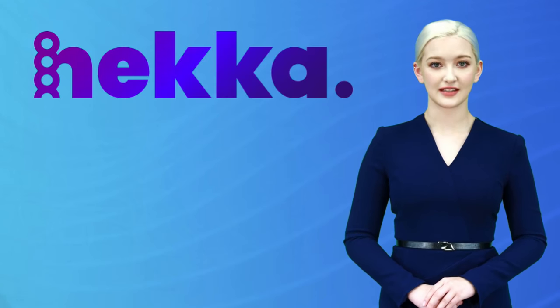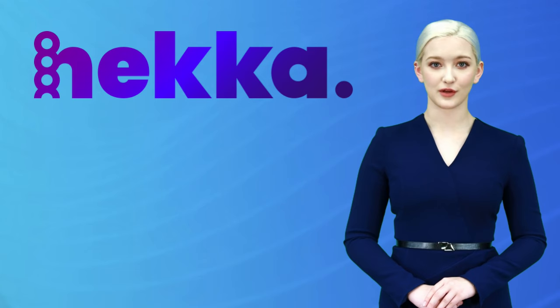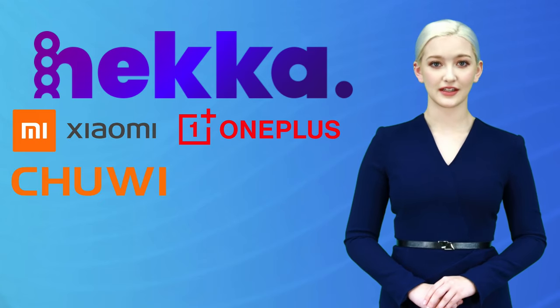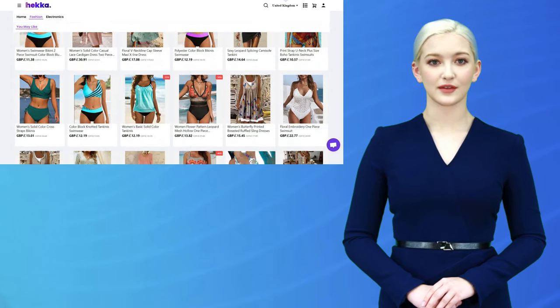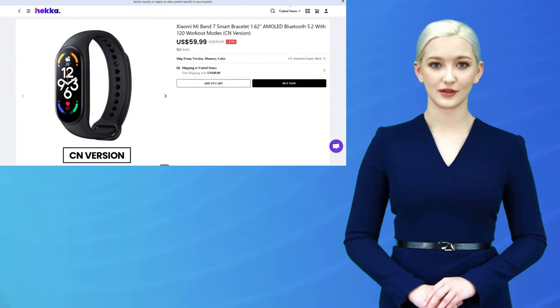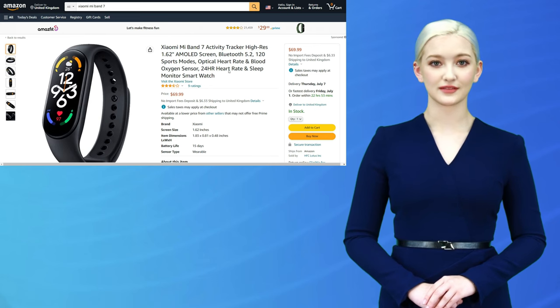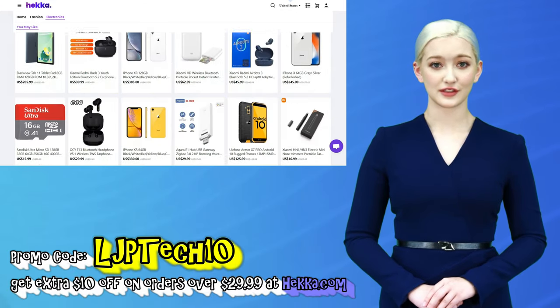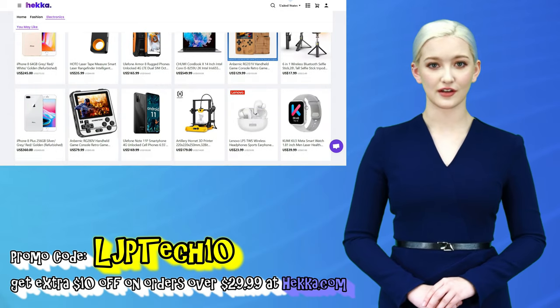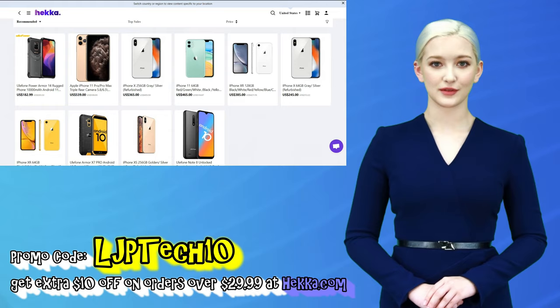Thank you, LJP Tech. Hekka is a newly established international marketplace based in Singapore. They are the official brand partners of well-known brands such as Xiaomi, OnePlus, and Chewy. You can get a great deal by shopping at Hekka's website — not only for electronics, but also fashion clothing. Right now the Xiaomi Mi Band 7 is $59.99 USD at Hekka, while Amazon sells it for $69.59. Use promo code LJP Tech 10 to get an extra $10 off on orders over $29.99 at Hekka.com. Now back to you, LJP Tech.